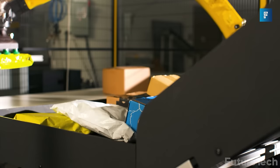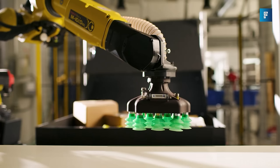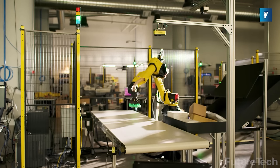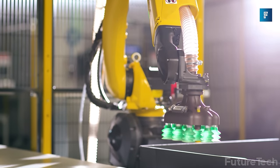Think of this arm like a skill tester, except it picks packages you already own instead of cool stuffed animals you wish you had. It never goes down, it picks day and night, and it never takes smoke breaks, like Kevin. Replace your human labor with a robotic arm today.